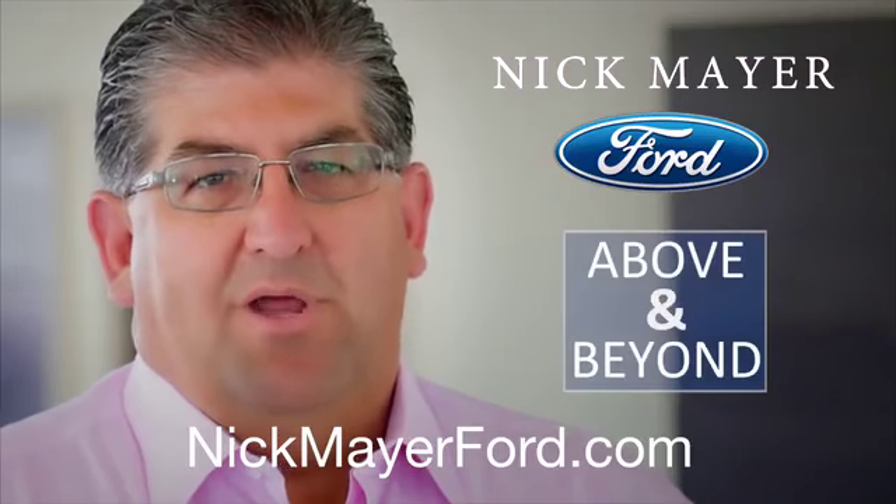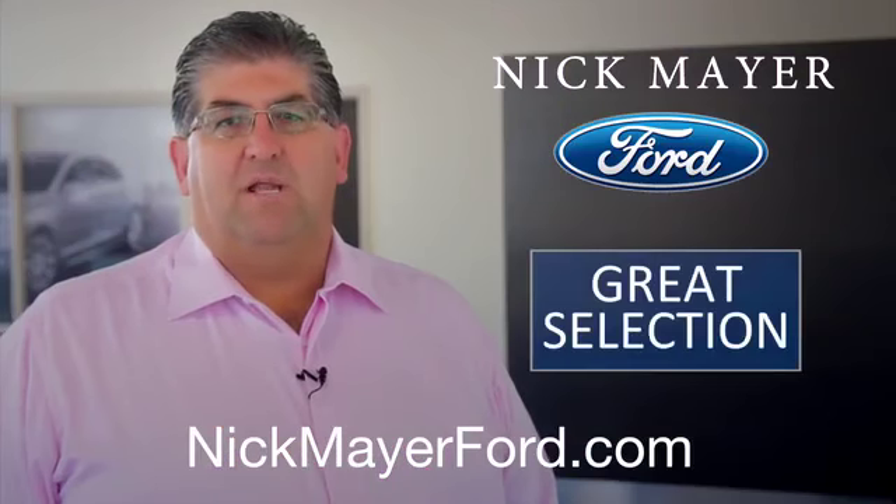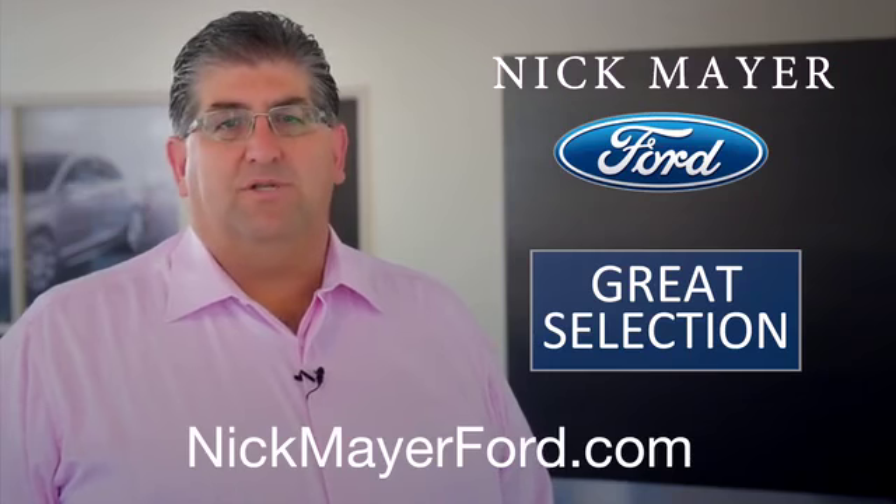How does Nick Mayer Ford go above and beyond what you expect from a car dealer? You'll always find a great selection of new and certified pre-owned vehicles, all colors, styles, and price ranges.